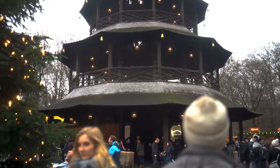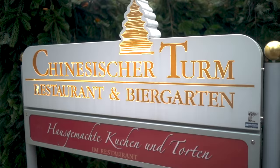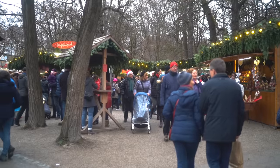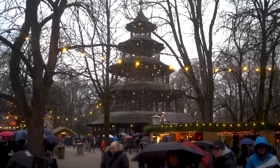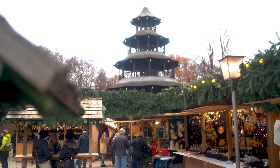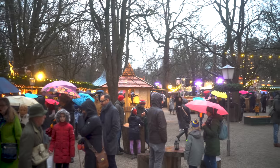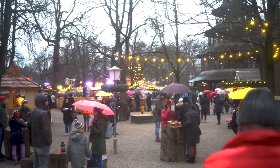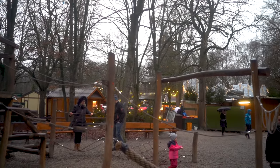To the Chinesischer Turm, of course — the second most obvious market to my mind, though pardon my pronunciation; it's a real tongue twister. If you've been reading blogs or looking on Google Maps, you might know it instead as the Chinese Tower — much easier. This market blew me away during my first ever Christmas season here in Germany. How could you ask for anything more? And how can a city market have such a woodland feel? Which is why the Englischer Garten is one of my favourite aspects about living in Munich.